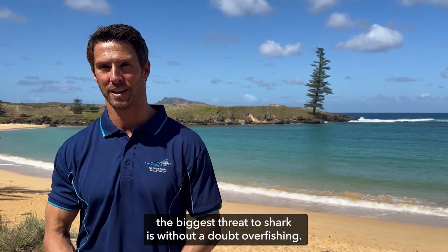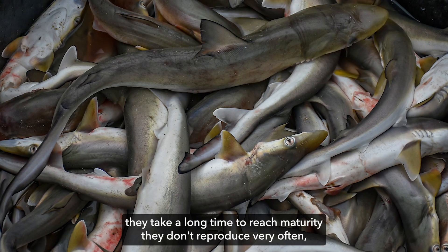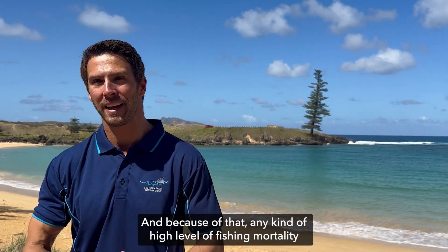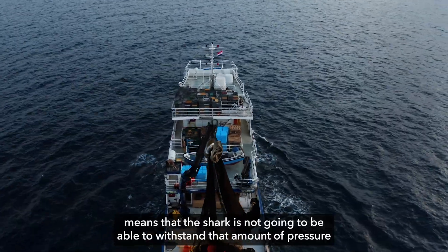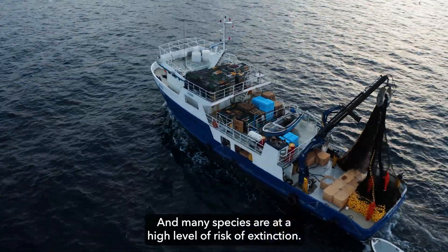The biggest threat to sharks is without a doubt overfishing. They take a long time to reach maturity, they don't reproduce very often, and that makes them more similar to marine mammals than fish. Any kind of high level of fishing mortality means that sharks are not going to be able to withstand that pressure, and many species are at a high risk of extinction.